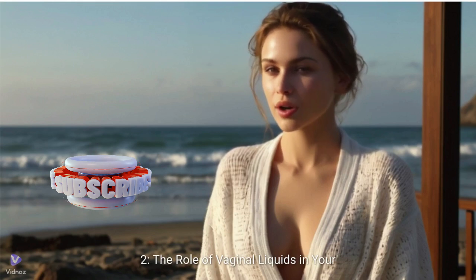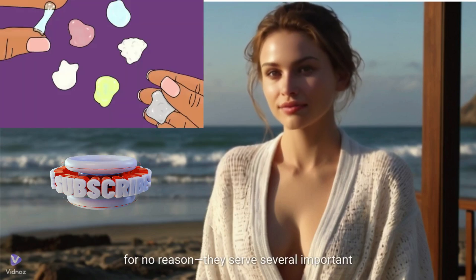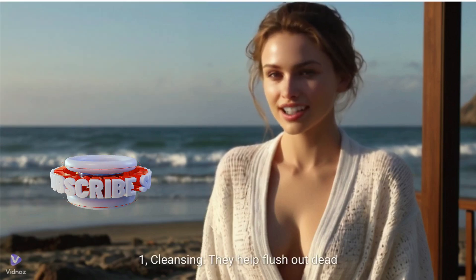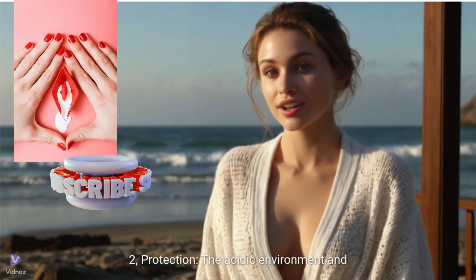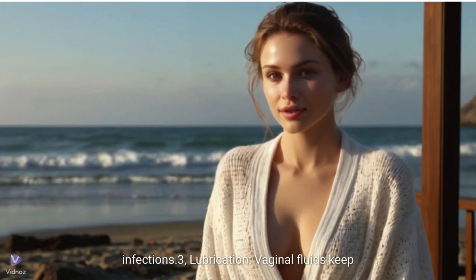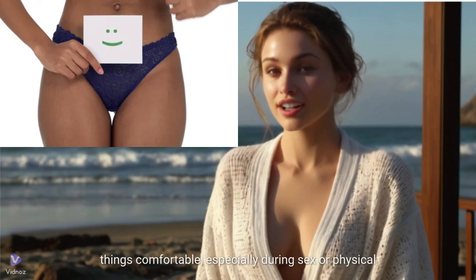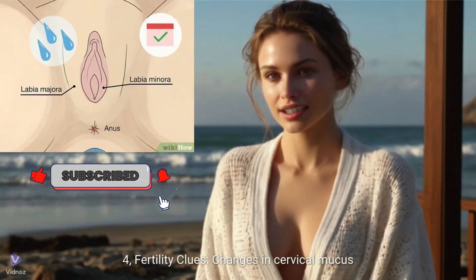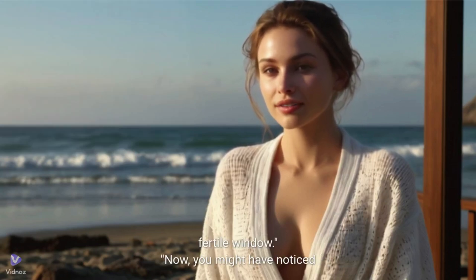The role of vaginal liquids in your health. Vaginal liquids aren't just there for no reason — they serve several important functions. First, cleansing: they help flush out dead cells and bacteria, keeping your vagina clean. Second, protection: the acidic environment and good bacteria act as a natural defense against infections. Third, lubrication: vaginal fluids keep things comfortable, especially during sex or physical activity. Fourth, fertility clues: changes in cervical mucus can signal ovulation, helping you track your fertile window.